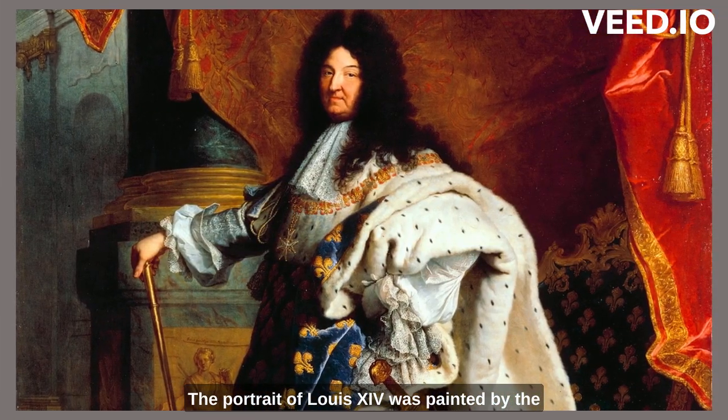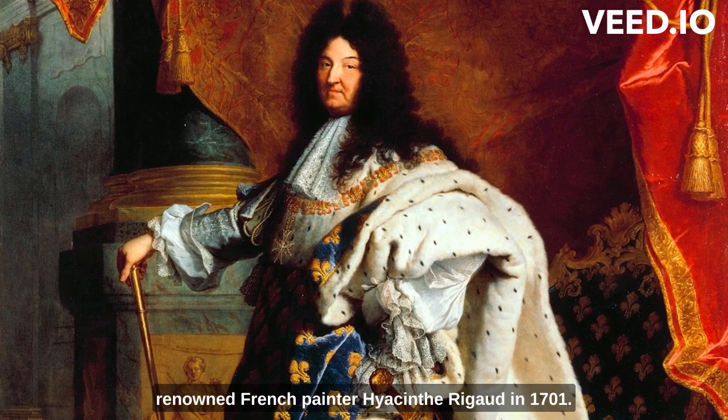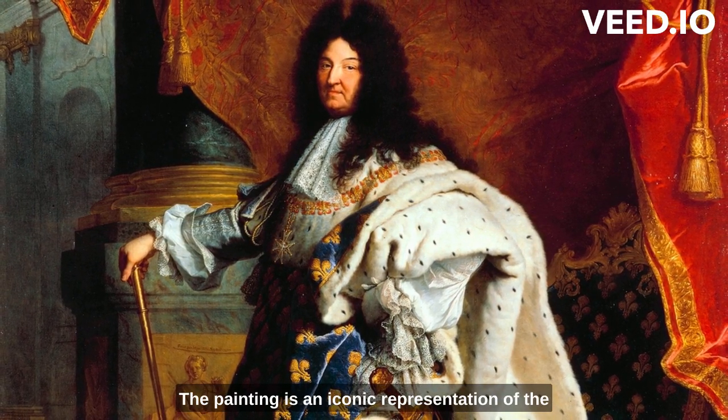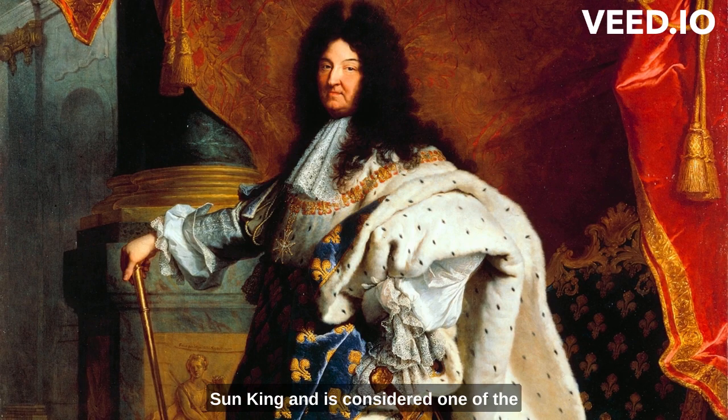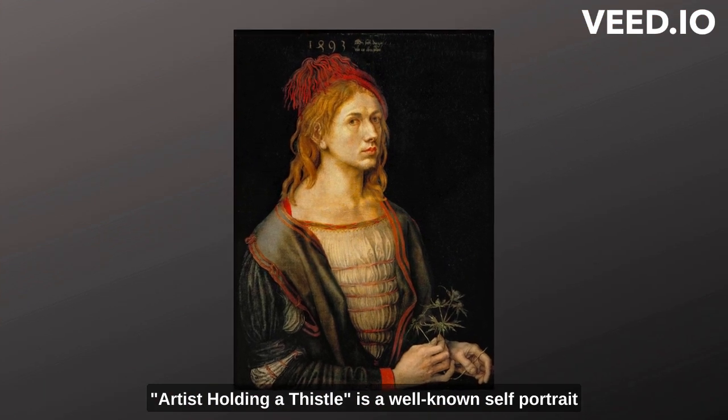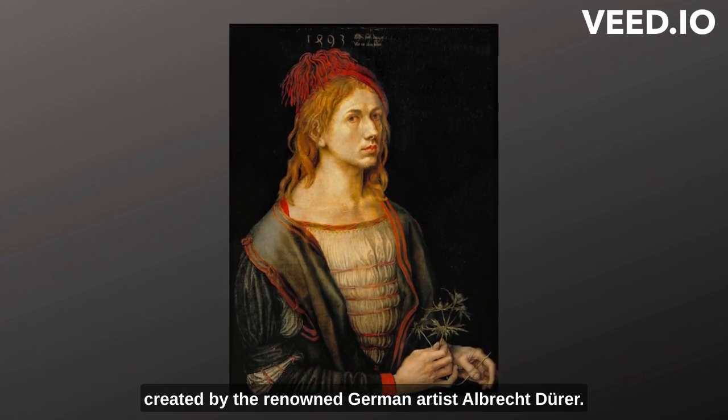The portrait of Louis XIV was painted by the renowned French painter Hyacinthe Rigaud in 1701. The painting is an iconic representation of the Sun King and is considered one of the most notable portraits of the 17th century. Artist Holding a Thistle is a well-known self-portrait created by the renowned German artist Albrecht Dürer.